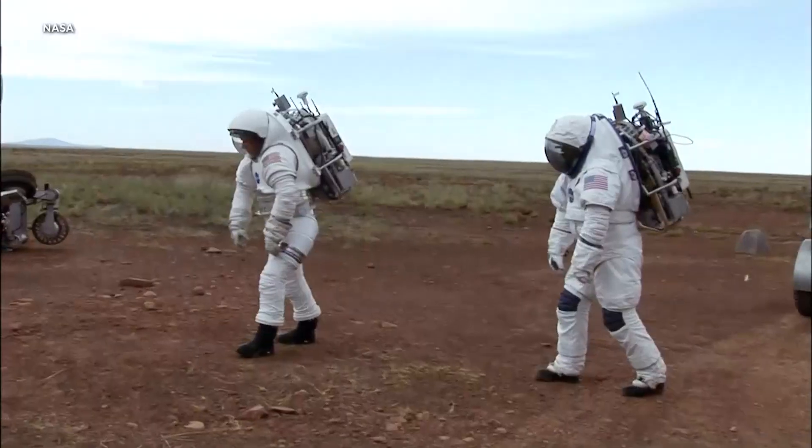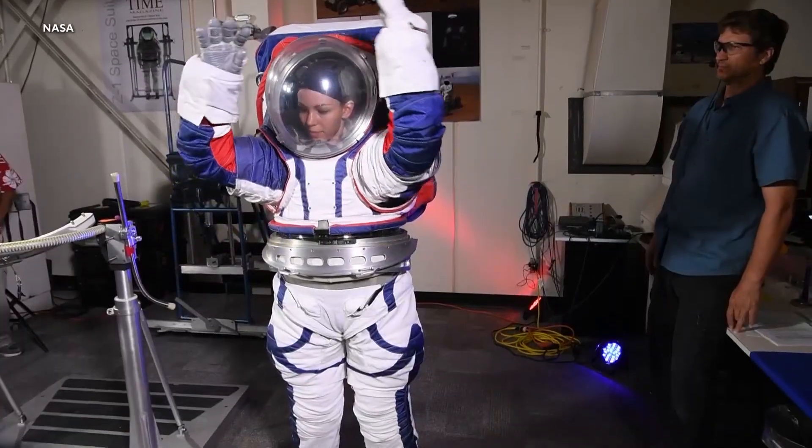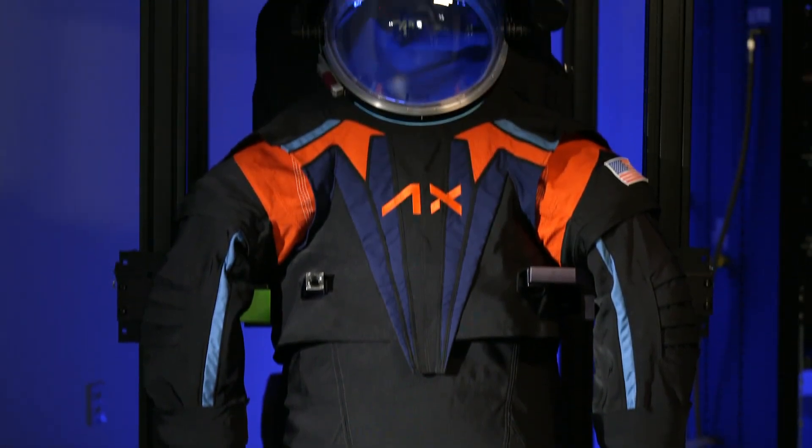NASA spent 15 years developing its own next-generation moon suit before outsourcing the project to Axiom. The company adapted more than half of NASA's design. So this is it? Yes, it's pretty close. Inevitably we'll tweak a couple things, but in large part, that's pretty much the suit.